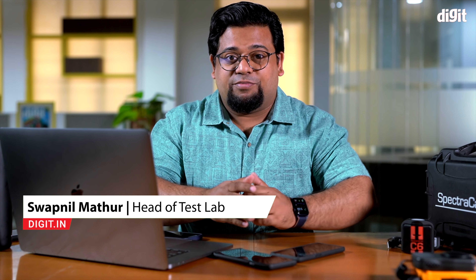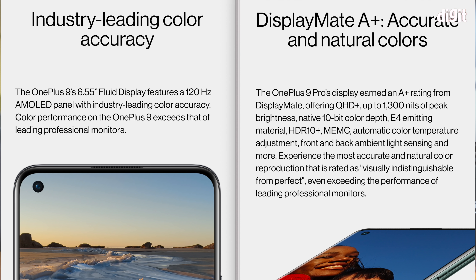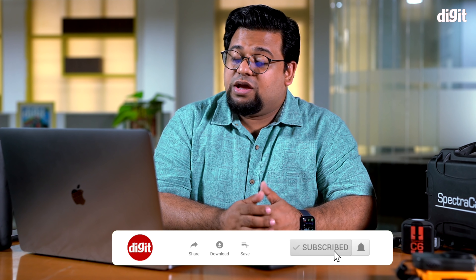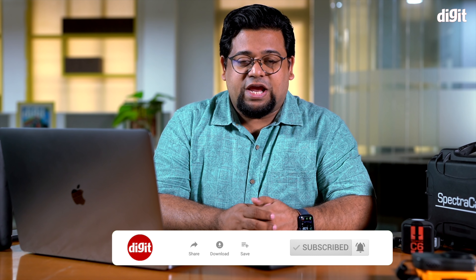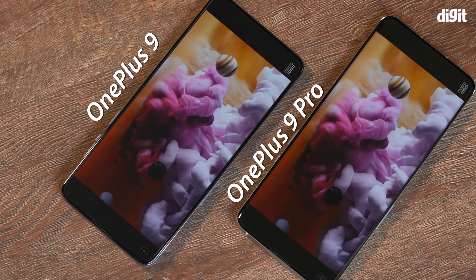Hey guys, welcome to digit.in. In this video we talk to you about the display on the OnePlus 9 and the OnePlus 9 Pro. The two displays are claimed to be one of the best in the smartphone industry. OnePlus has made a lot of tall claims and we've actually tried to verify as many of them as possible. Hit the subscribe button and the bell icon so you don't miss any future updates. With that out of the way, let's begin.